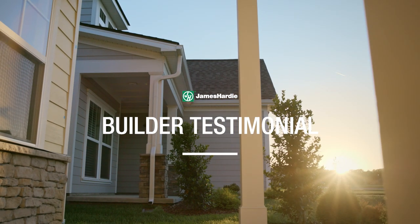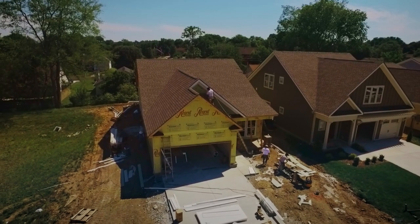Regent Homes loves working with James Hardee because it's such a well-known brand. James Hardee with Color Plus technology provides us cost benefits.